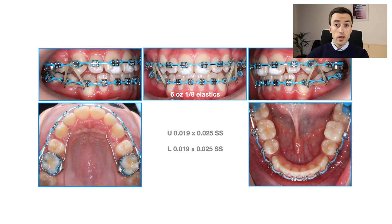Here you see the working wires in place. Most of the space closure was done on 19x25 stainless steel wires in a 22 slot. At this stage I was running triangle elastics to enhance the overbite and to flatten the lower arch. I avoided any elastics attached to the molars throughout the entire treatment period, because doing so runs the risk of extruding the molars and increasing the vertical dimension.